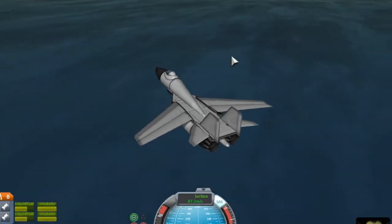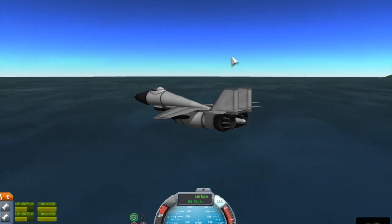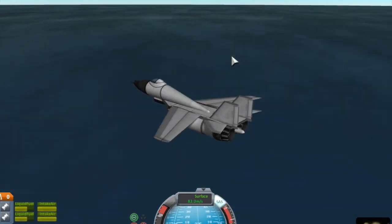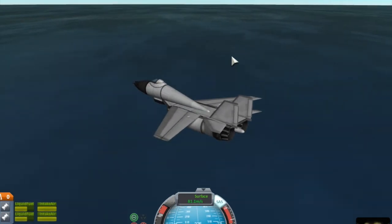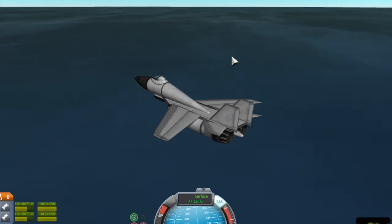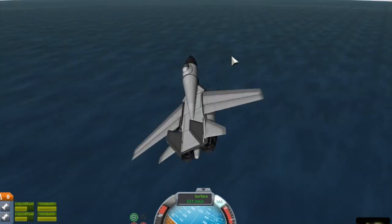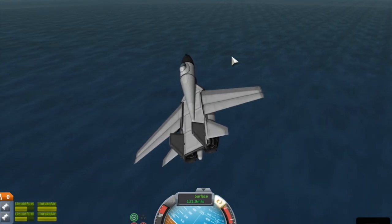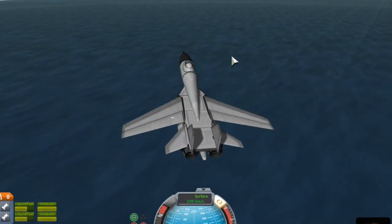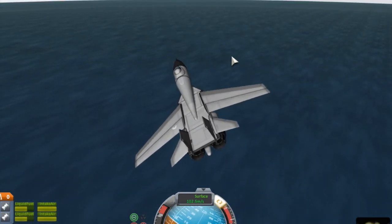J-11. The J-11 is a copy of the Su-27 Flanker. It is a twin-engine light fighter with a crew of one, a length of 21.9 meters with a wingspan of 14 meters, a height of 5.92 meters, designed to intercept the F-15 Eagle, the Dassault Rafale, and the Eurofighter Typhoon.